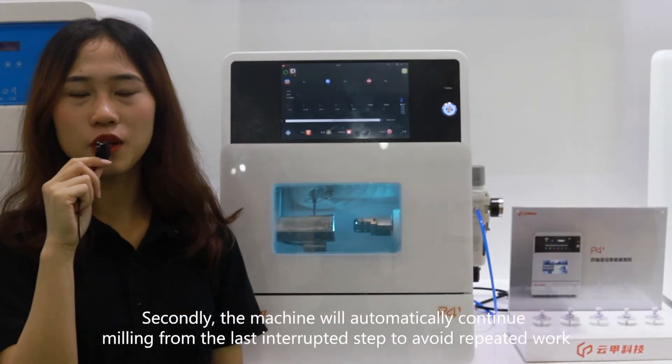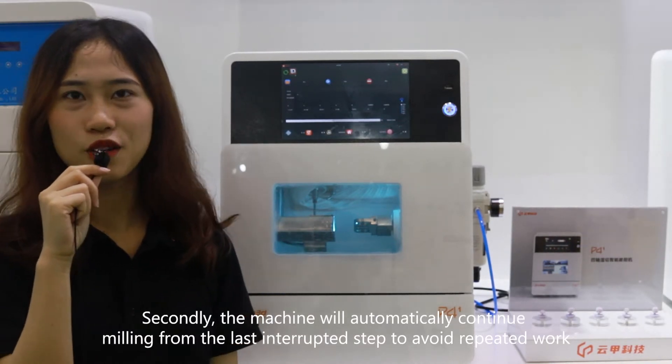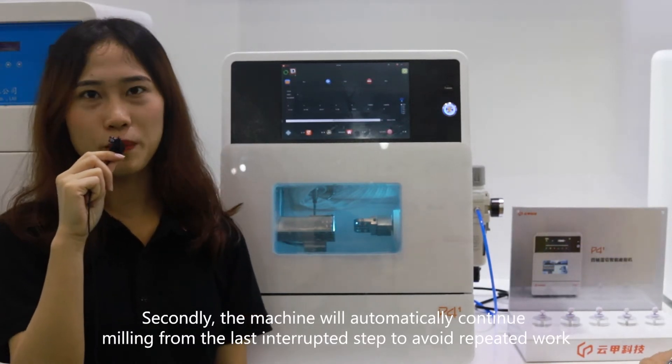Secondly, the machine will automatically continue from the last interrupted step to avoid repeat work.